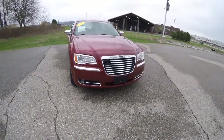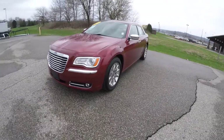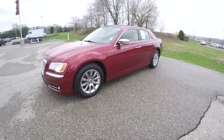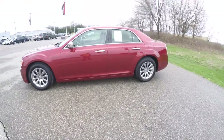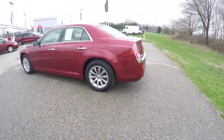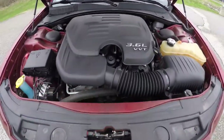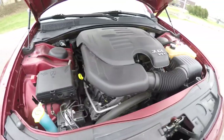Hello everyone. Today we're going to take a quick walk around look at this 2012 Chrysler 300 Limited. This 300 is in deep cherry red crystal pearl coat. It has the black and light frost beige leather interior. It is rear wheel drive powered by a 3.6 liter Pentastar V6 engine with an 8-speed automatic transmission.